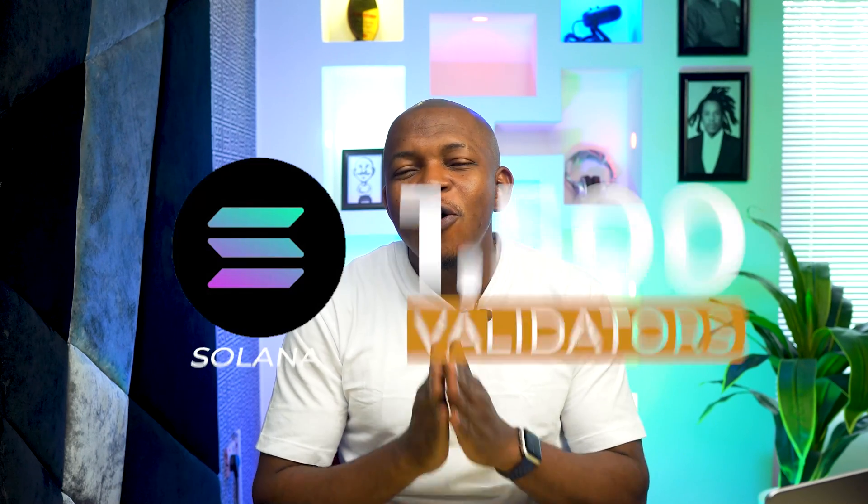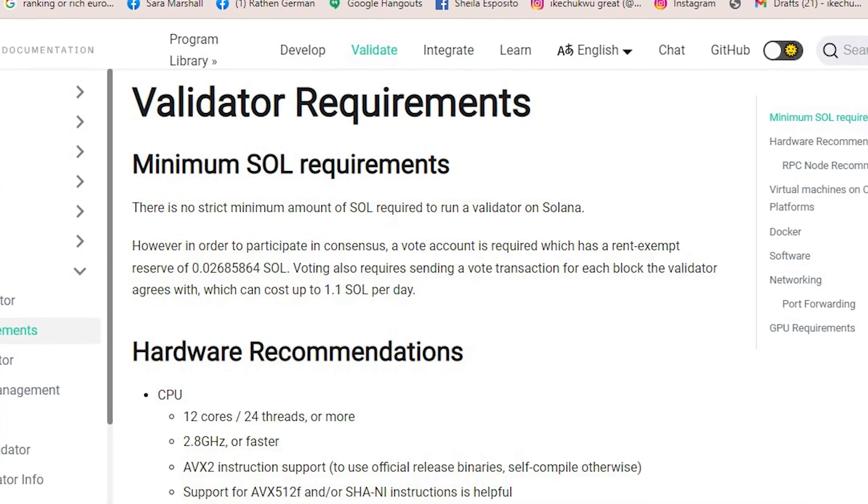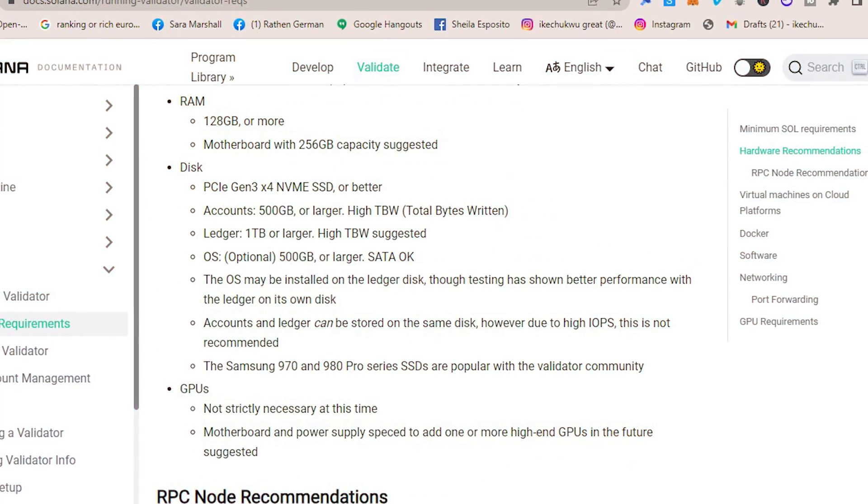The Solana blockchain has an average of 1,500 validators that process transactions per day. To be eligible as a validator, there are no specific amount of coins you should have. However, you need to purchase some computing material as displayed on the screen, which are very expensive.